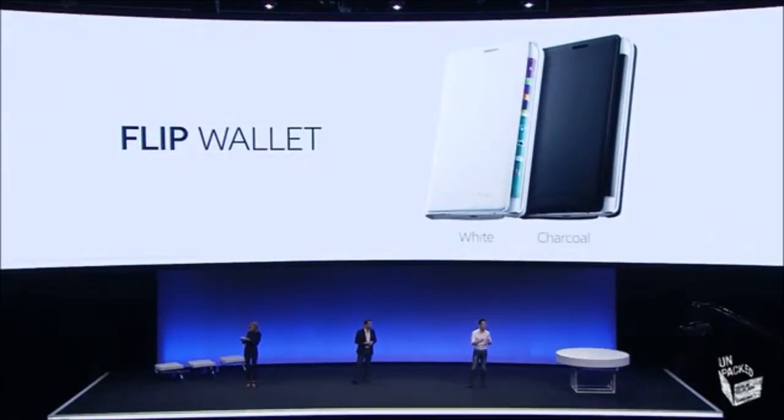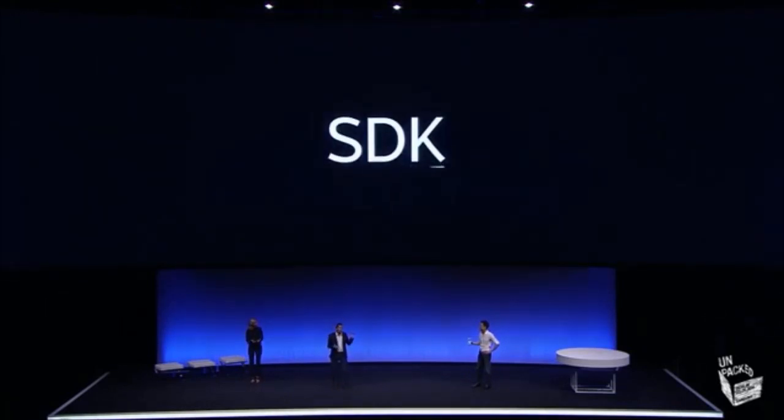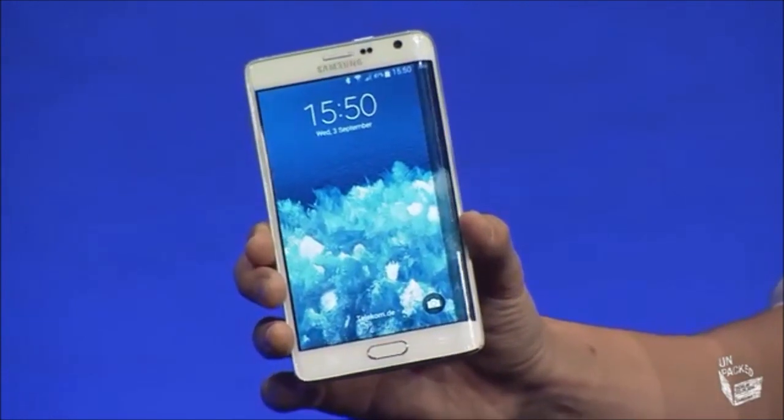Note Edge will have two flip wallets designed to take full advantage of Edge Screen, so that even when the cover is closed, the Edge remains visible. As you can see, there's a lot of meaningful innovation built into this special edition product, which will be available in select markets. The software development kit will be released today, and the phone is all yours to experience in our Experience Zone. I'm personally really excited to have a proper play of this later. That's the Galaxy Note Edge. Thank you.